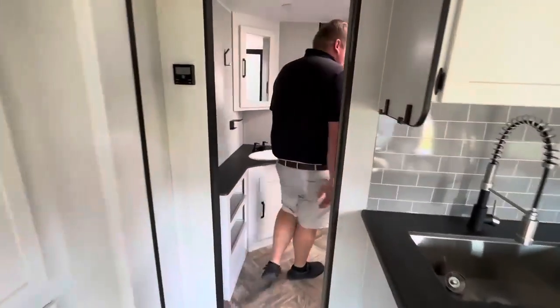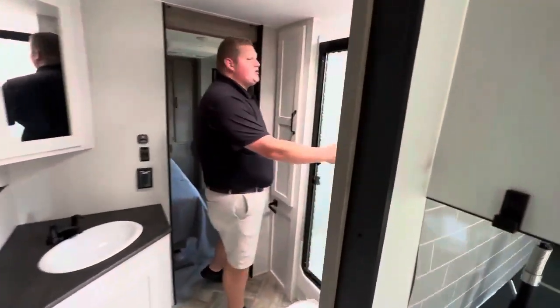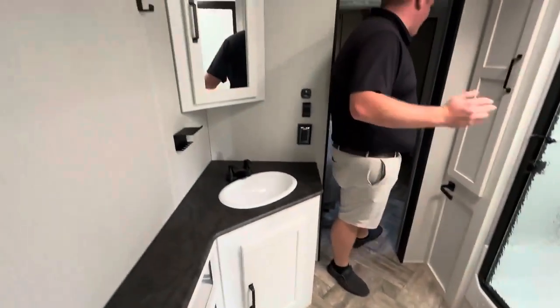Super big bathroom, super big shower. This is a midship bathroom, so it's got pocket doors separating your living area and your bedroom.